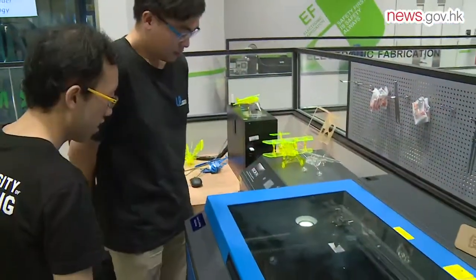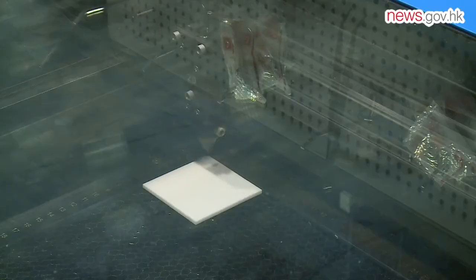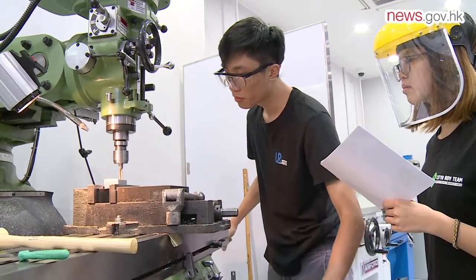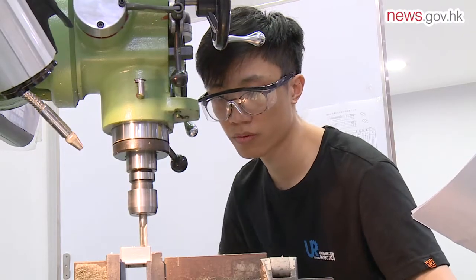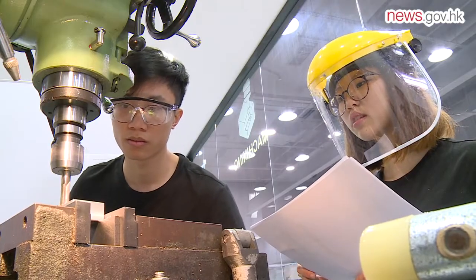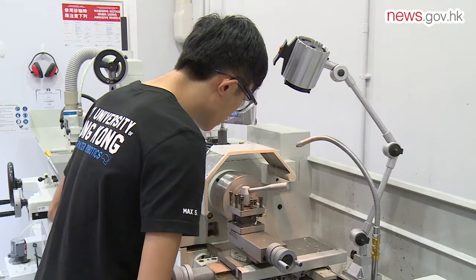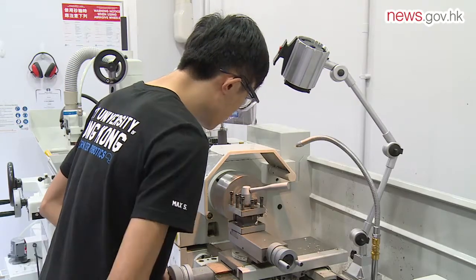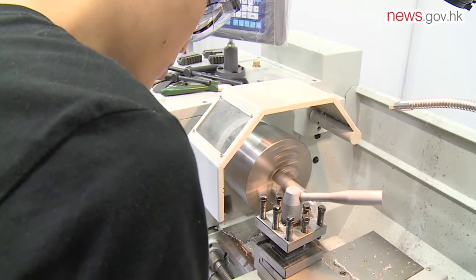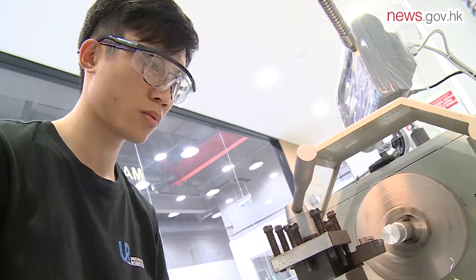Members can use facilities such as 3D printing machines, laser cutting tools, computer aided engineering software, motion capturing systems, and virtual reality or augmented reality application development systems. After joining the program, they can come to InnoSpace and use the tools there, with technicians to support them throughout the process — allowing them to finish small parts in just a few days rather than spending three weeks or even a month sourcing parts from China.